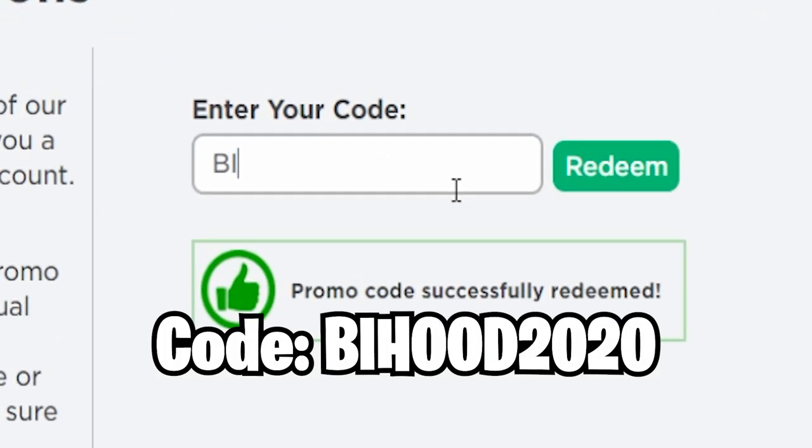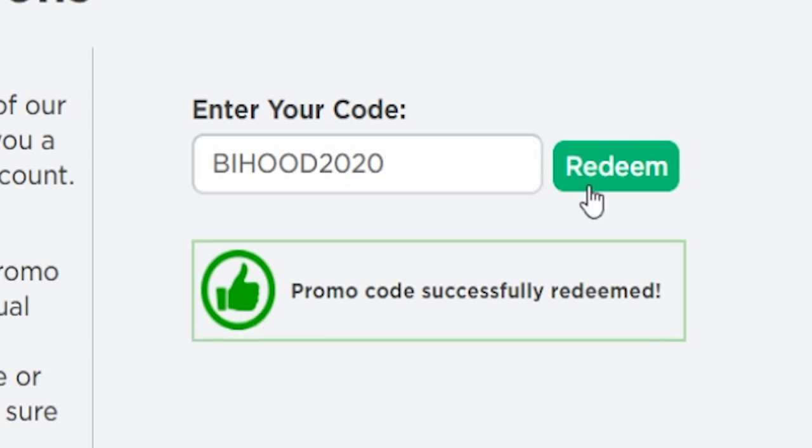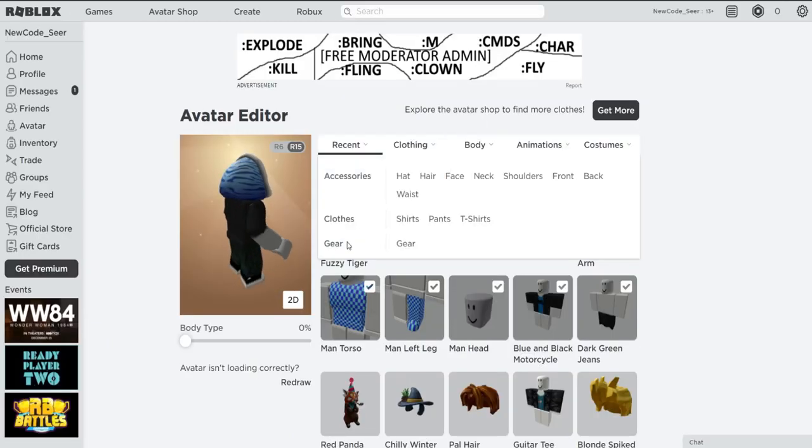Let's move on and redeem the next one, which is GoodbyMood2020. If you guys redeem this code right now, you will get an Arctic Blue Fuzzy Tiger Hood, which is also a free item. Make sure to redeem this one as well. We just got the Arctic Blue Fuzzy Tiger Hood — you can still actually redeem this one, which is quite nice. It's a pretty cozy promo code item.